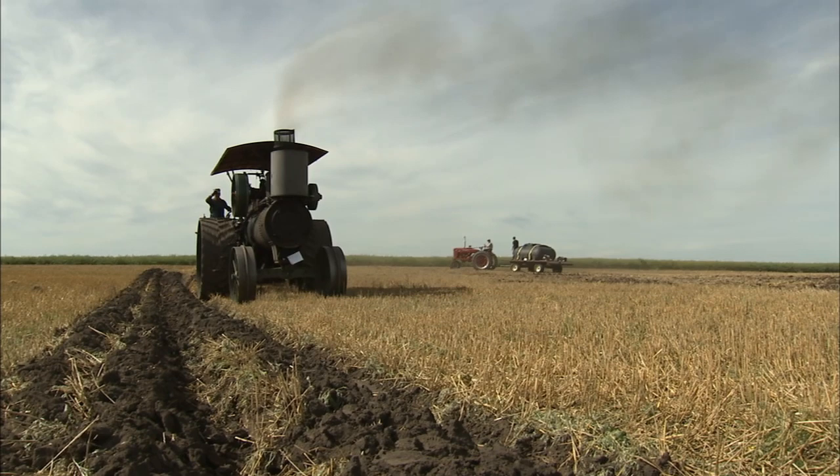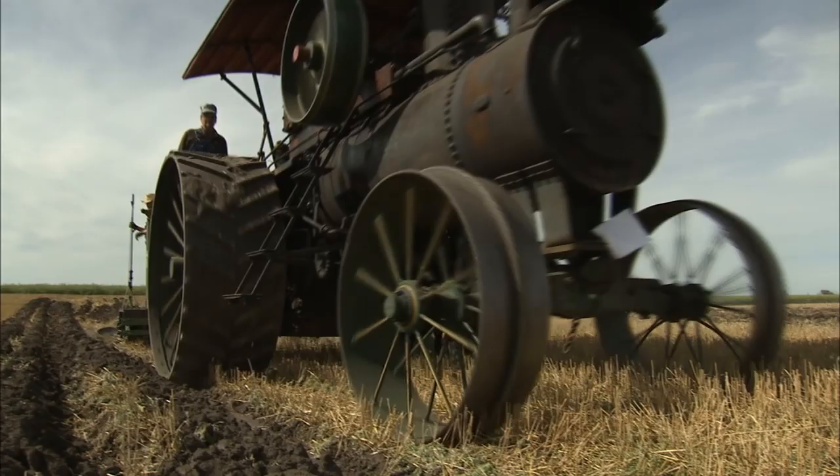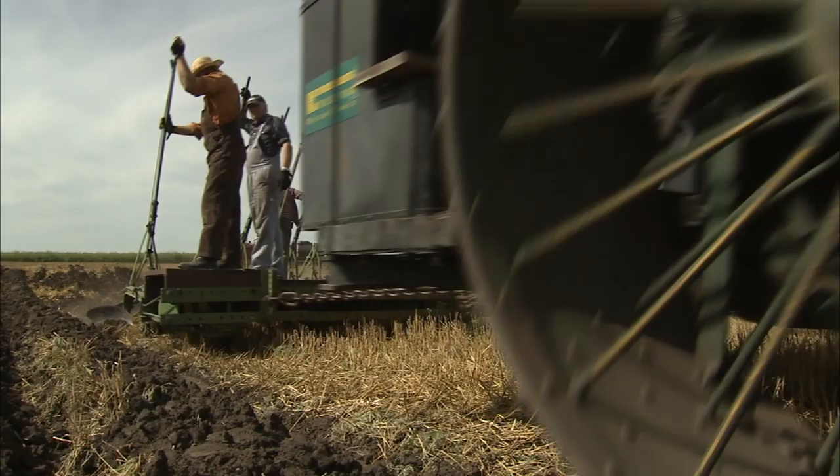We can't get too far away from the fuel truck or the water truck. The machine was built in 1911, and I would think it was probably in use most of the 1920s and into the early 1930s — that'd be my guess.